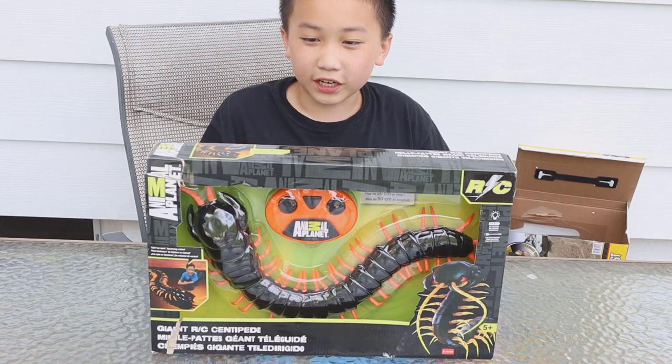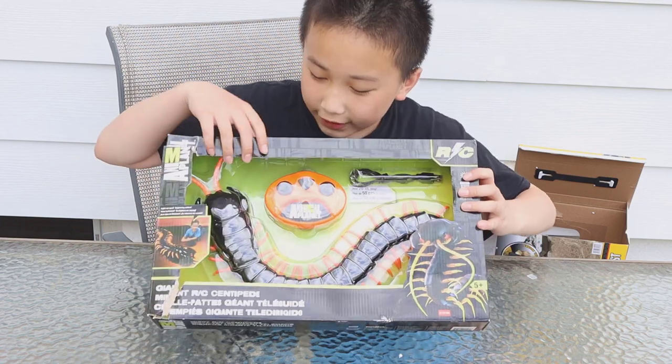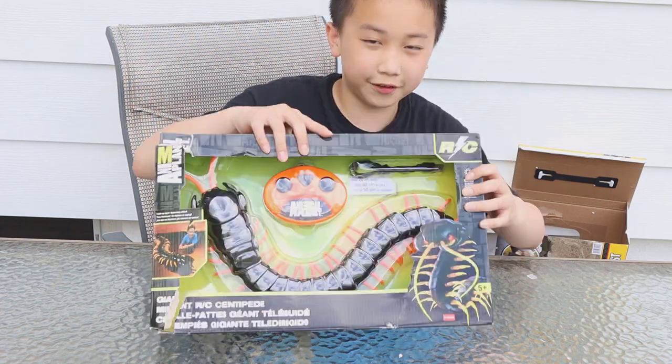Hi kids, today we're gonna open up a giant RC centipede. Look at it — it has a controller and this is a very long centipede. It's so scary!